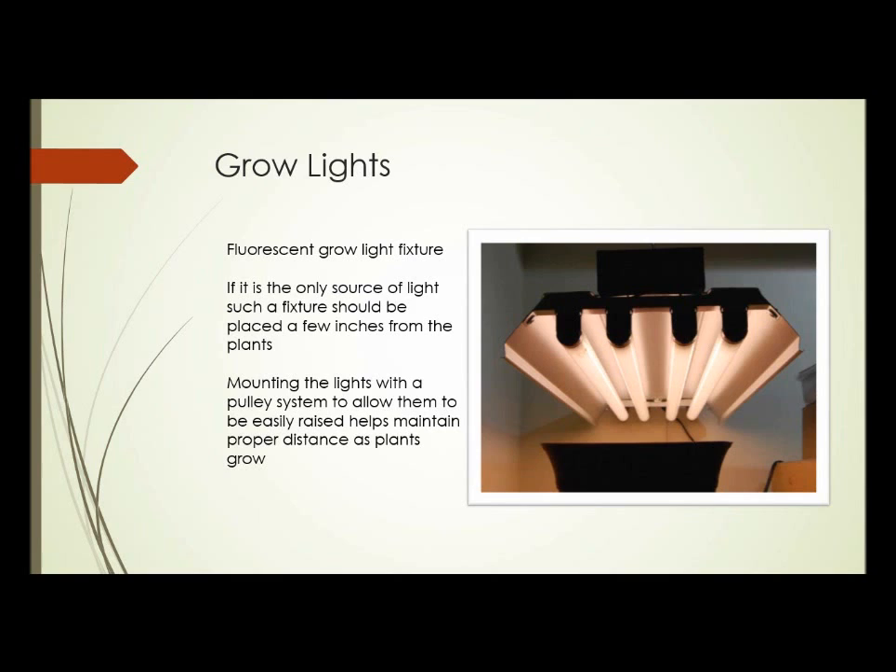Now let's take a look at some grow lights. This is a typical fluorescent grow light fixture — holds four bulbs, four feet long, typically 40 watts each. If a light source like this is the only source of light for a plant — so you're growing in a basement or a dark room — these lights should literally be placed a few inches from the plants. They need to be on some sort of pulley or chain system whereby the lights can be raised up as the plants grow, to maintain that close distance without the plants smashing into the lights.